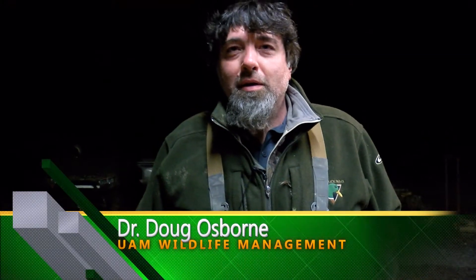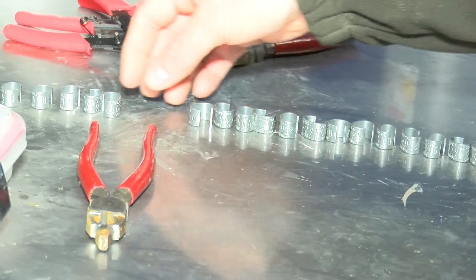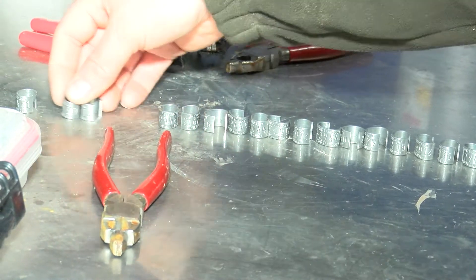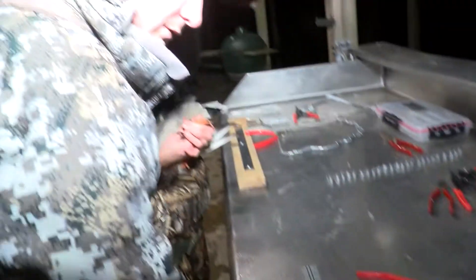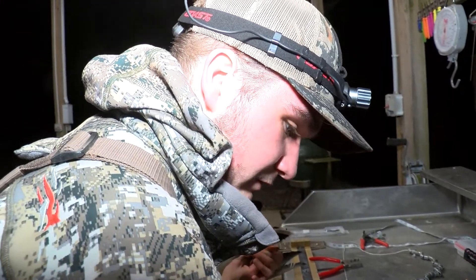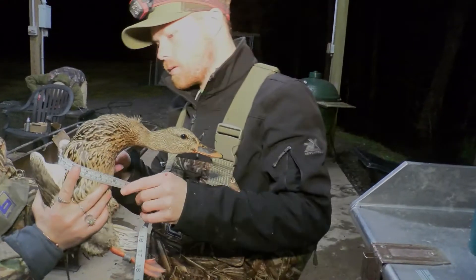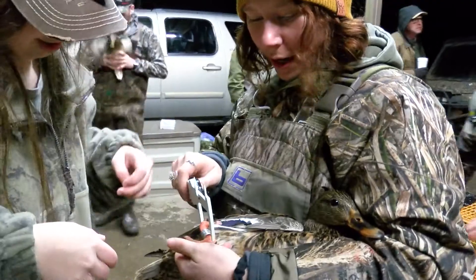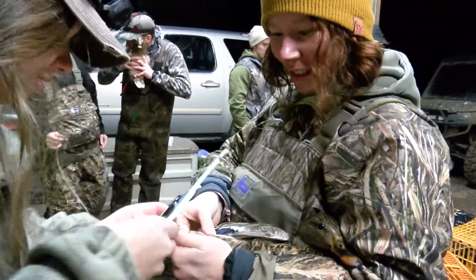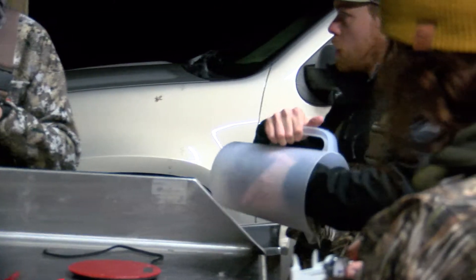Our winter banding project has been going on for seven years. It's helping us to understand migration patterns, return rates to the state. We're looking at harvest rates, survival rates, and it allows us to look at age and sex ratios of different birds that we see during the winter. We're deploying transmitters to track migration, local movements, and long-term movements. We're studying body condition of birds by measuring morphological measurements that look at their body condition in late winter.